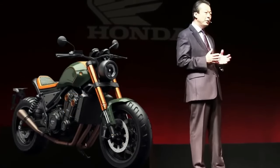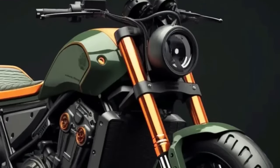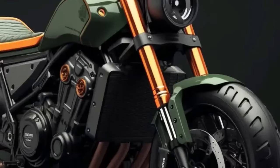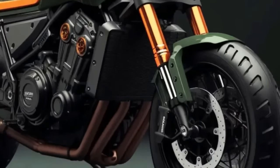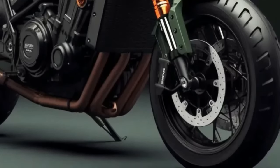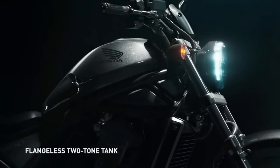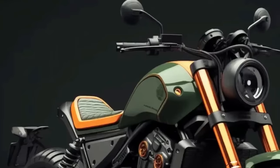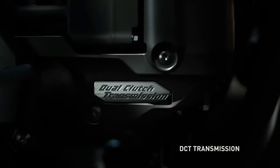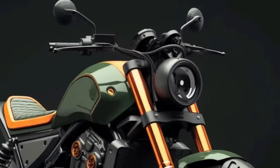The 2024 Honda Rebel 1100T brings body style with character. The Honda Rebel 1100 is expected to maintain its existence with the arrival of the Rebel 1100T DCT in its ranks. It is hoped that the 2024 Honda Rebel 1100 will continue to be the dominator among casual cruiser enthusiasts, prioritizing power and modern handling. Honda released the Rebel 1100T for 2023, creating something more challenging than the standard Rebel 1100.